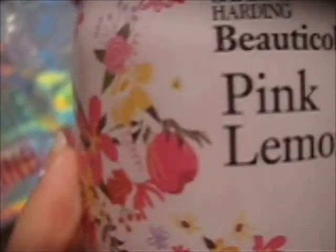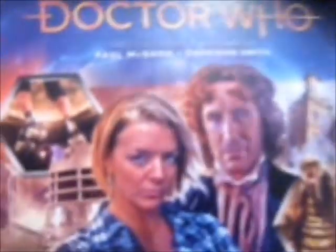Soap — that was cheap in Boots. This is the one I like — pink lemonade, with a llama on it. It smells nice. The Lucy Miller box set — I wasn't ever keen on Lucy that much as a companion; I preferred Charlotte Pollard. But I liked the pairing of the Eighth Doctor, the earlier Eighth Doctor — Paul McGann's Doctor.